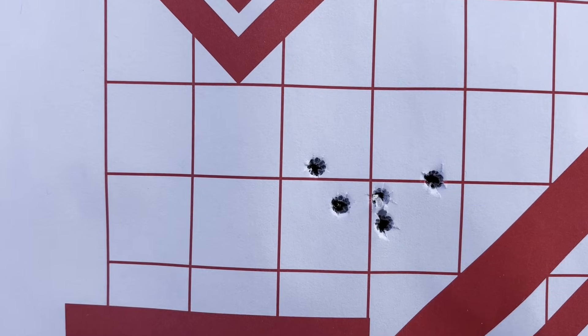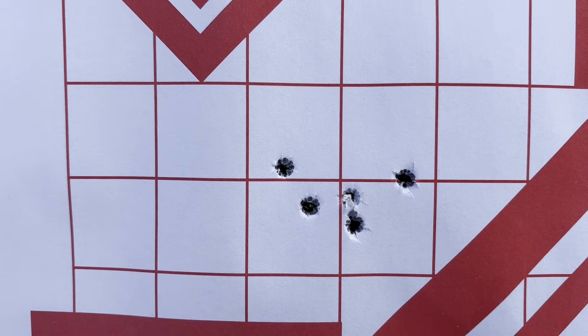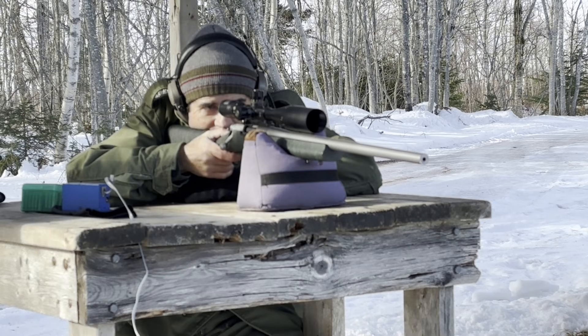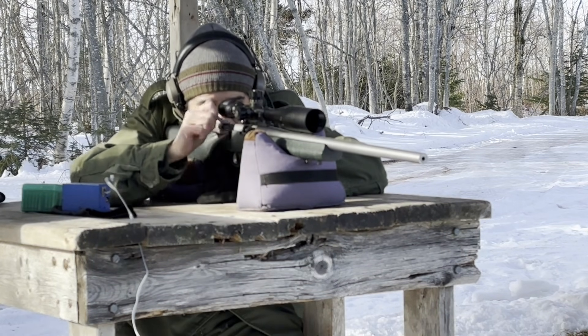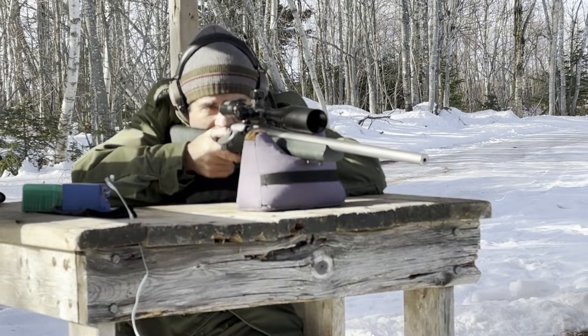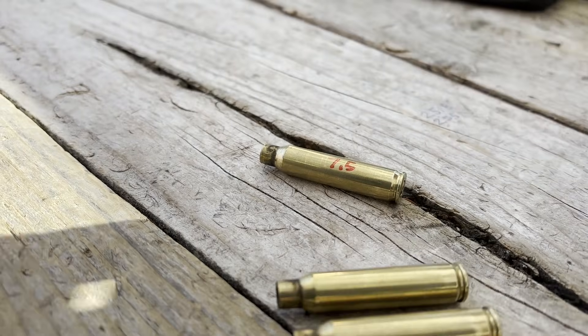Next group with 7 grains of Trail Boss - point of aim has remained the same, but the group has moved up on the target a bit due to the slightly higher velocity. A little better group size that time.